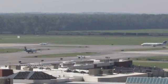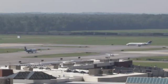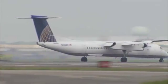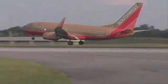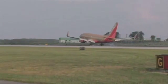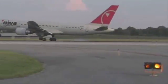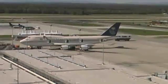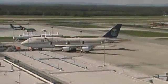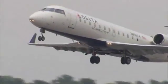Each airport has an index that identifies the size of aircraft it serves. You should know the index of your airport. Index A includes aircraft less than 90 feet in length. Index B includes aircraft at least 90 feet but less than 126 feet. Index C includes aircraft at least 126 feet but less than 159 feet. Index D includes aircraft at least 159 feet but less than 200 feet. Index E includes aircraft at least 200 feet in length. In general, the longest aircraft with an average of five or more daily departures determines the index of an airport.